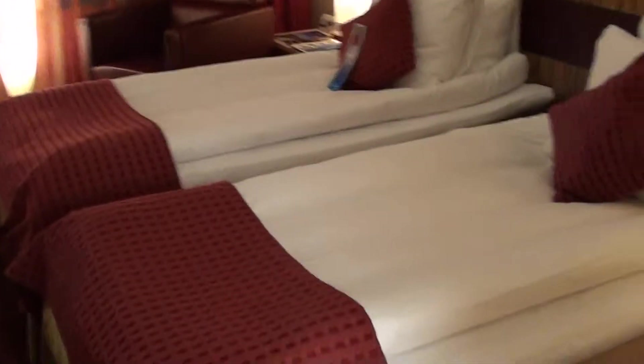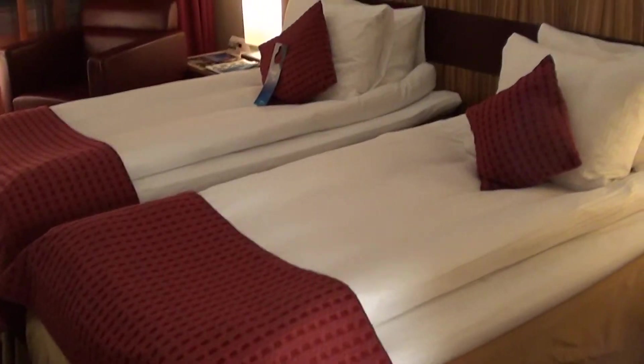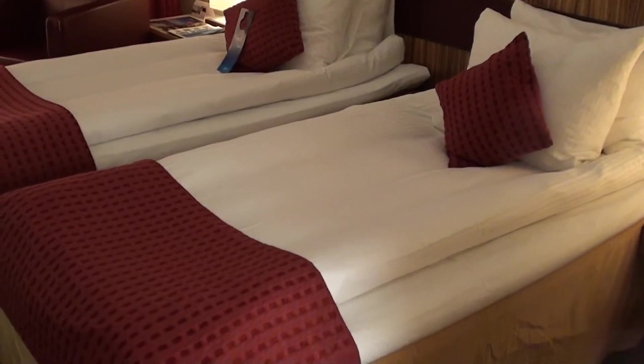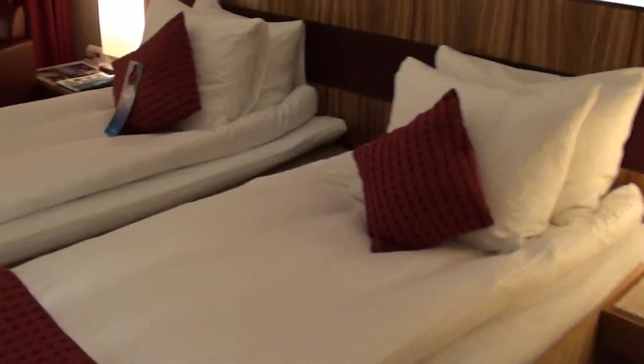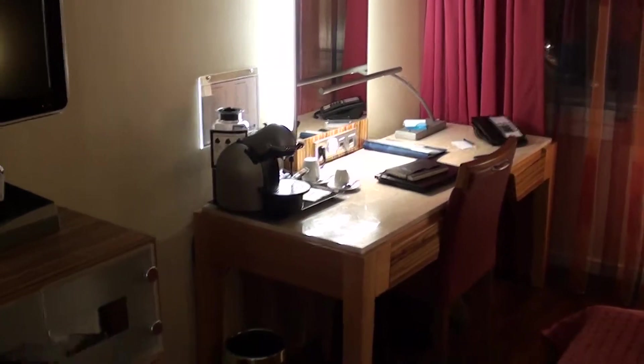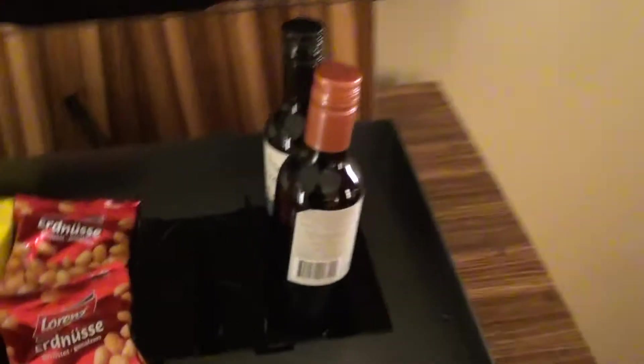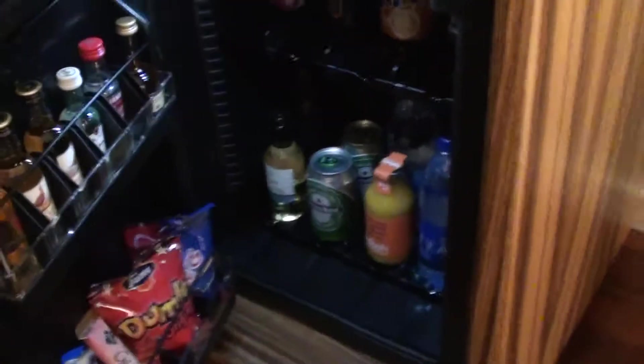There's the ironing board. These are like those tiny European beds — it's almost enough for one bed if you put them together. There's a chair, a work desk with a fancy coffee machine, a minibar, a TV, a luggage rack, and there's some wine and snacks. The minibar is actually quite okay.